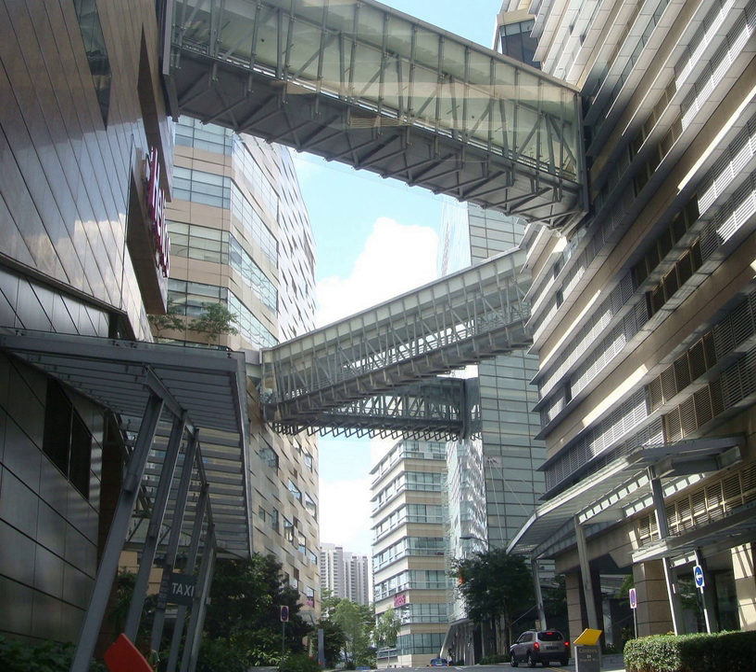Biopolis Phase 2 was completed in October 2006, comprising two blocks named Neuros and Immunos, which will house research on neuroscience and immunology respectively. The seven-story 37,000 square metre complex was designed and constructed over 18 months at a cost of $70 million. The new addition increases the Biopolis research complex to a total of 222,000 square metres, or about half the size of SunTech City.